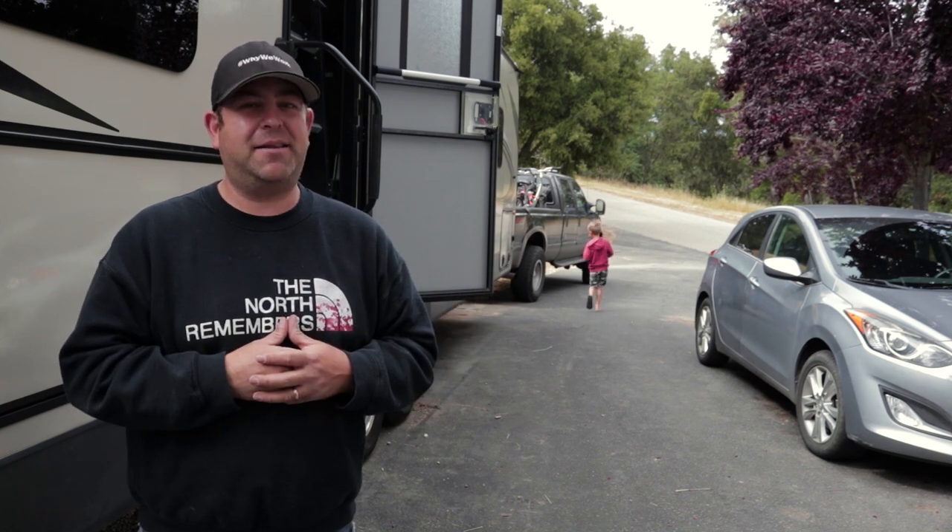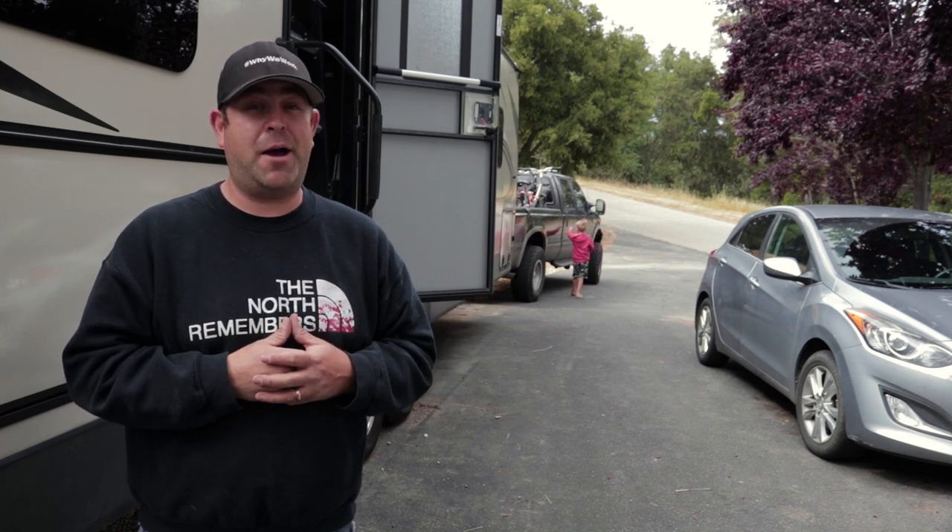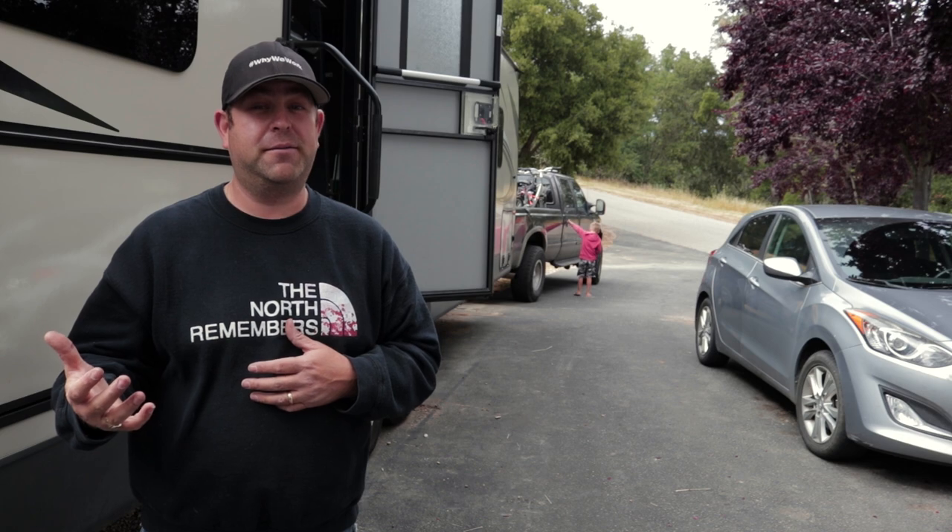What up campers? We're back at it. This time we're going to River Nook Campground out in Kernville, California. Let's go!